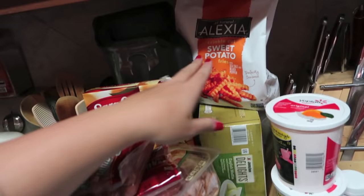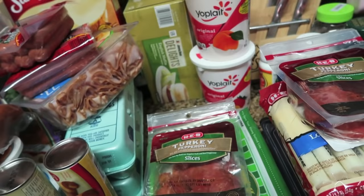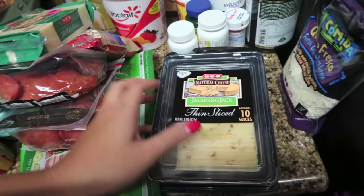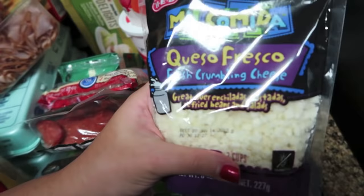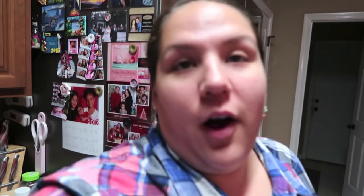I got some sweet potato fries, Jimmy Dean Delights English muffin sandwiches with egg whites, a couple yogurts for the girls in banana, strawberry-banana, and peach. Turkey pepperoni for our homemade pizzas, mozzarella string cheese for the girls, a block of mozzarella to shred for pizza, a couple things of jalapeño jack thin-sliced cheese, and already crumbled queso fresco — I was really excited about that because crumbling it myself gets all over my hands. For cereal: Rice Chex, multigrain Cheerios, and two boxes of Rice Krispies.